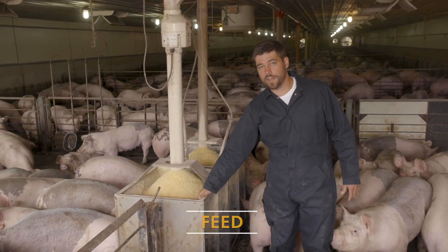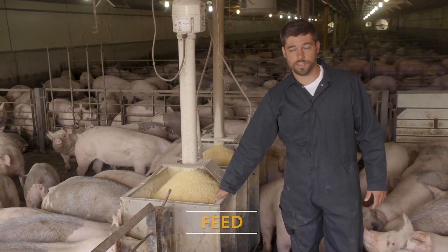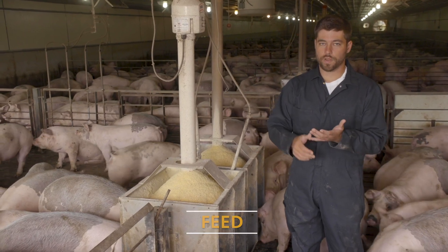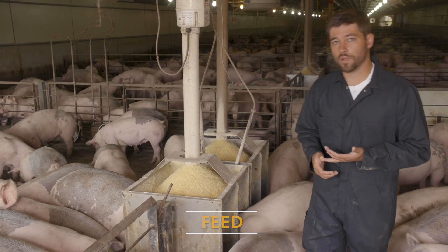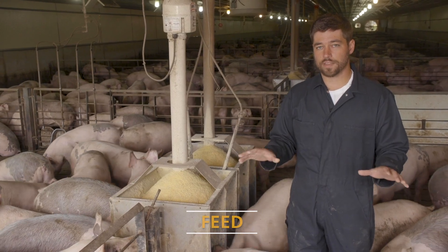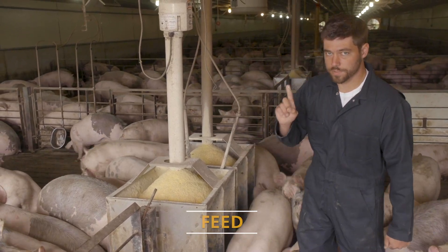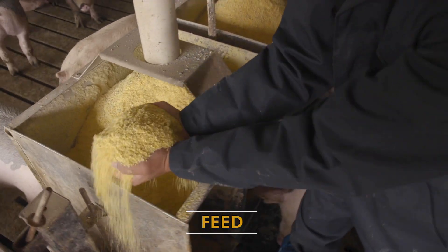This feeder may only have a capacity for about a half hour's worth of feed for this kind of pigs, so we have to make sure our equipment is running all the time. When pigs run out of feed, it will reduce their growth and also cause additional health problems. Making sure we've got really good feed availability at all times is the number one thing when it comes to producing good pork.